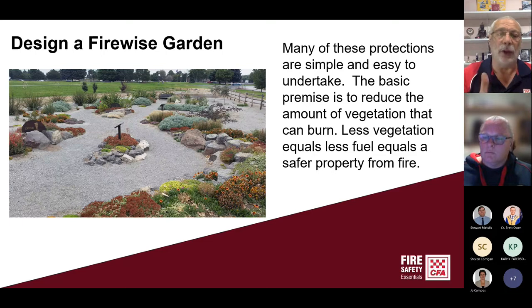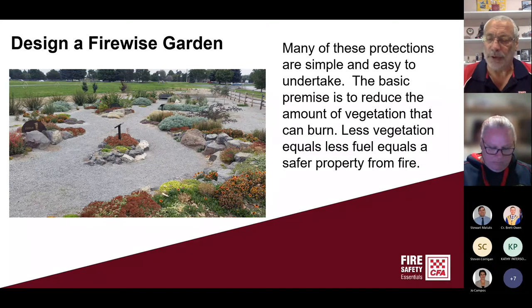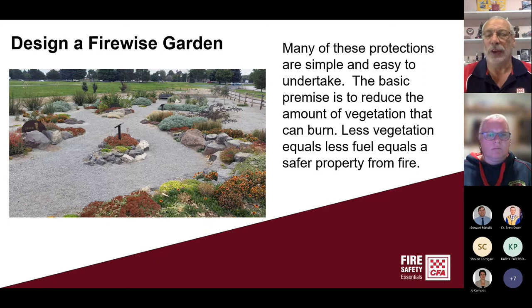Inorganic materials — stones, pebbles, concrete, rocks — don't burn. That style of garden doesn't necessarily suit everybody, and that's fair enough. CFA does have materials, brochures and books available online. If you search the CFA website for landscaping, it will give you some ideas about how fire-wise your garden might be. The less vegetation equals the less fuel, which equals a safer property.